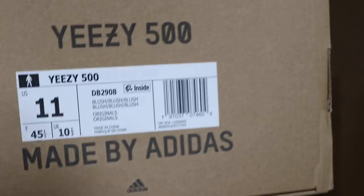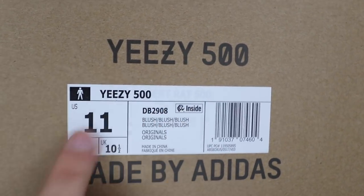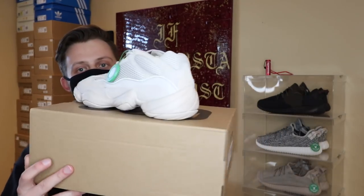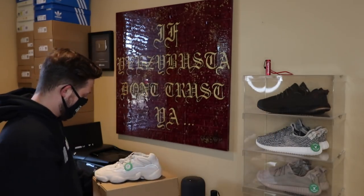It is the blush colorway — blush, blush, blush — and it has the EPC code inside. I just took the shoe out of the box and wow, these look so much better in person. At first I wasn't really crazy about the design. Obviously the Yeezy 700 is kind of the higher-end fashion shoe, whereas the V2 is more of an everyday running shoe. The 700 was a step into the designer area, and now with the 500 we have a completely designer shoe. The quality is crazy.